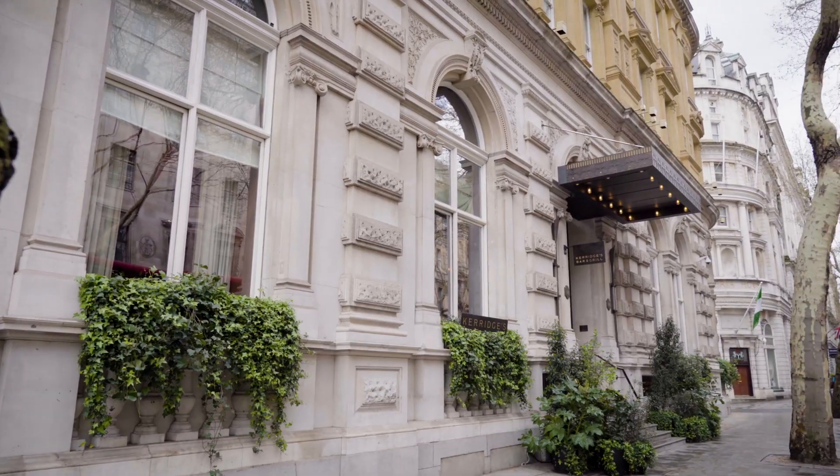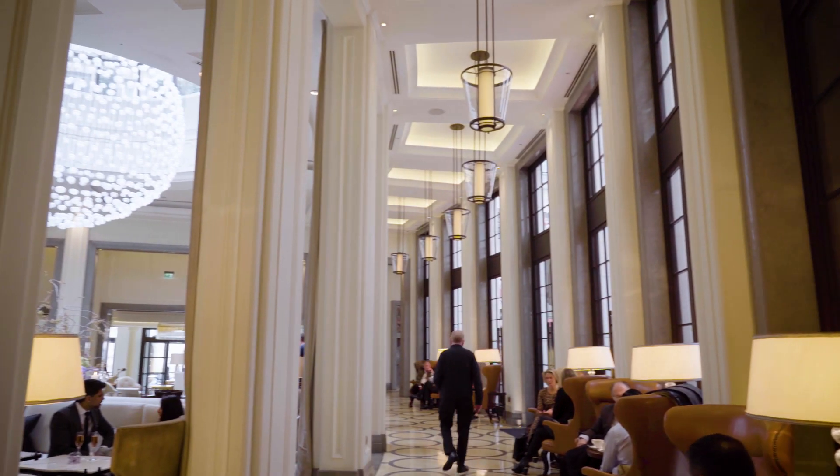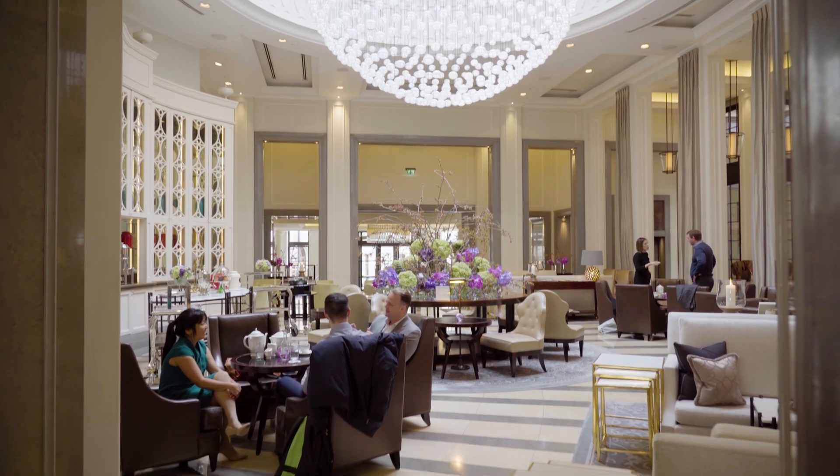My name is Nick Beardshaw and I'm head chef of Kerridge's Bar & Grill at the Corinthia Hotel. Kerridge's Bar & Grill is our first venture outside of Marlow. We like to think that we offer some high quality food but in a really relaxed, lovely, informal environment.